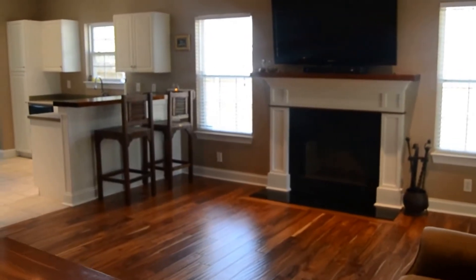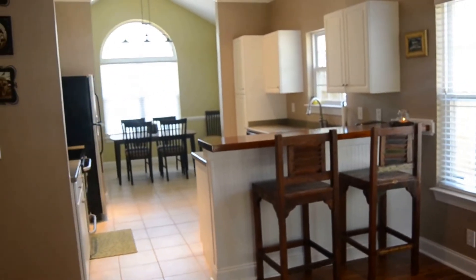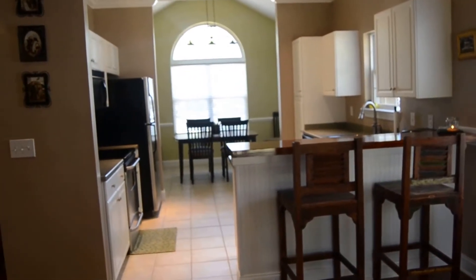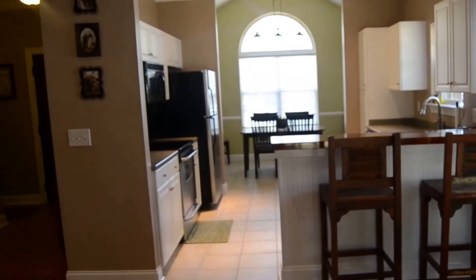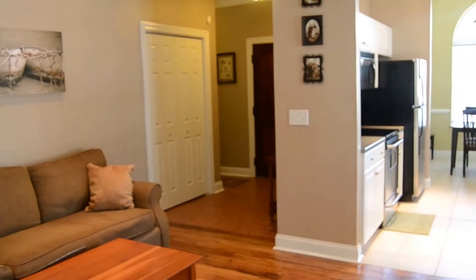Coming out at a different angle so you can see how the kitchen opens up into the living room here. There's a great little dining area in the back. Just a great floor plan for this house, and then off that way leads to the room above the garage.